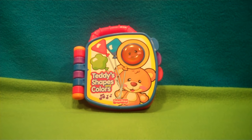Hello to all you children and toy collectors out there and welcome to Katrina's Toy Channel. Today we have a 2008 Fisher Price Teddy's Shapes and Colors Learning Book.